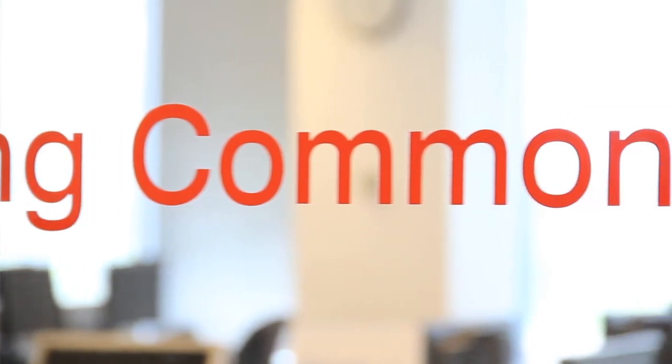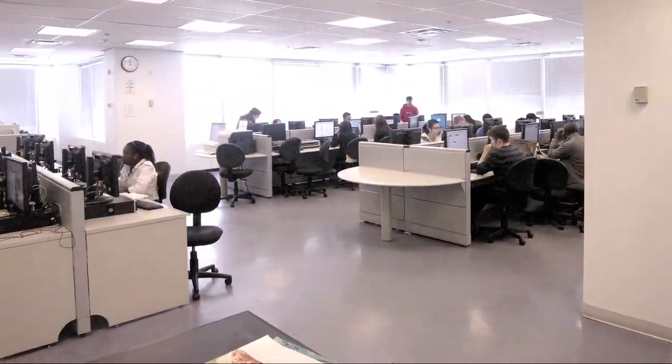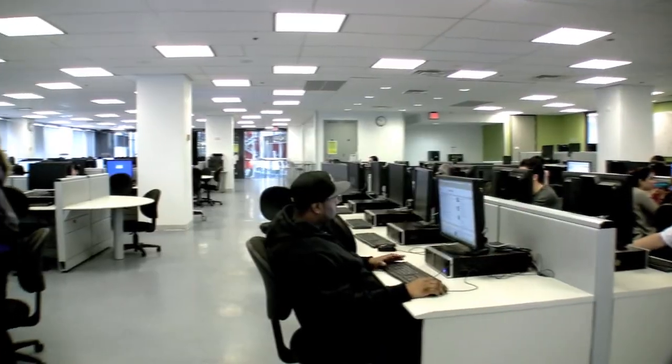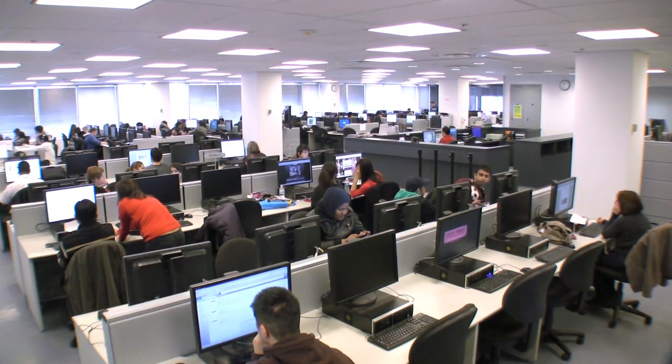Students need computer access and this place gets kind of busy at times, that's why there's more than 150 computers available for students to use in the computing commons. They all have internet access and programs that relate to the courses you're taking. The computers are linked to laser printers and there's always someone at the student help desk to answer any technical questions you may have.